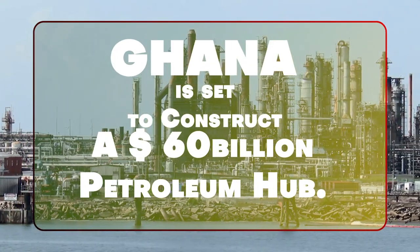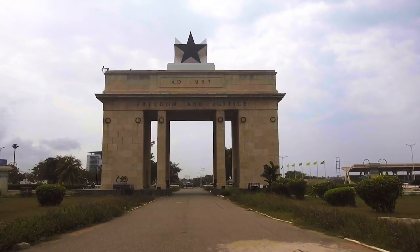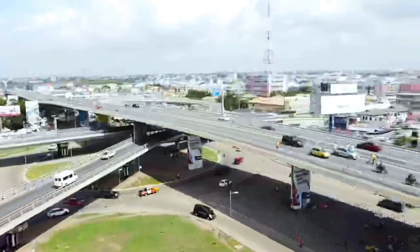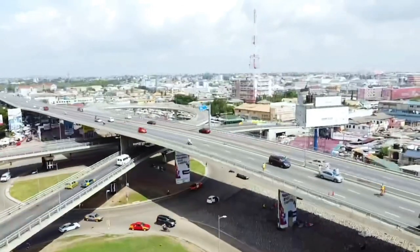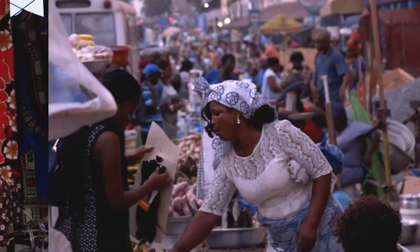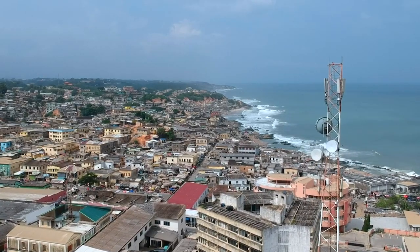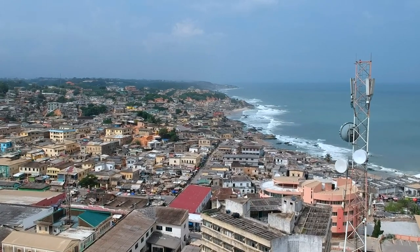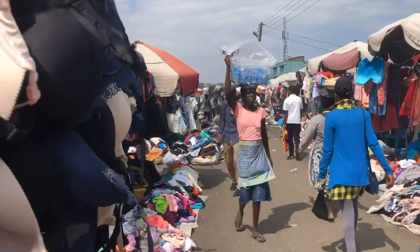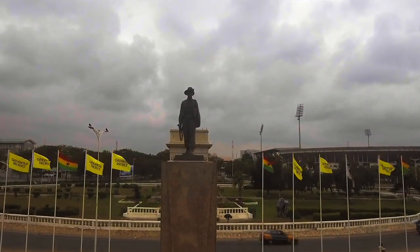Ghana is set to construct a $60 billion petroleum hub. Ghana is a country in Africa, officially known as the Republic of Ghana. It shares borders with the Ivory Coast in the west, Burkina Faso in the north, and Togo in the east, and spans the Gulf of Guinea and the Atlantic Ocean to the south. Located at Banier, Ghana's western region, plans are in the works to turn Ghana, a crude oil exporter, into a petroleum hub in the sub-region by 2030.